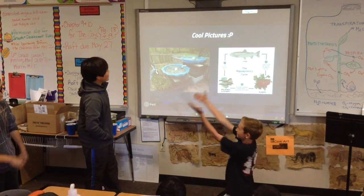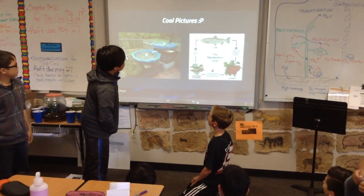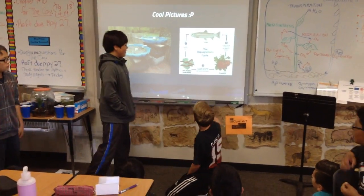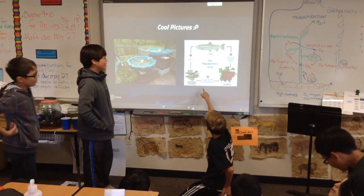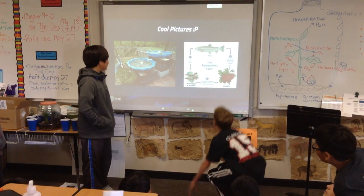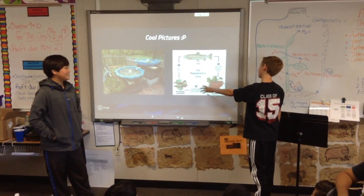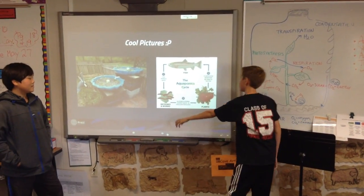So, cool pictures. That's a little garden with water and stuff, and on this aquaponics cycle, the fish produce waste, then the microbes and the worms eat the feces, and then they die, and then the plant takes the nutrients from them, and then the fish eats the plants.